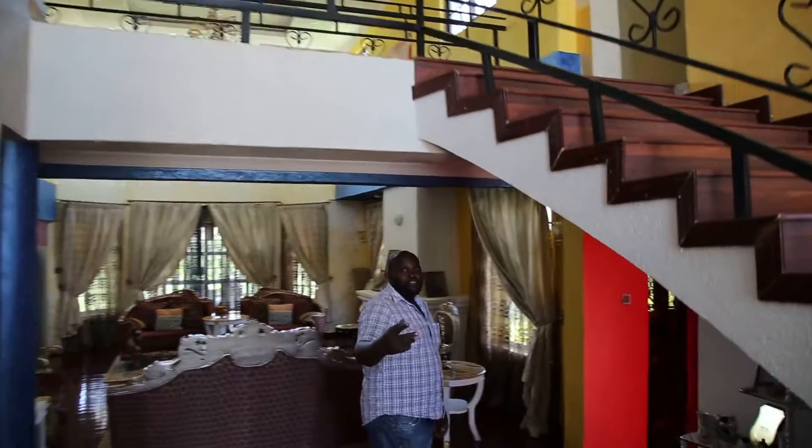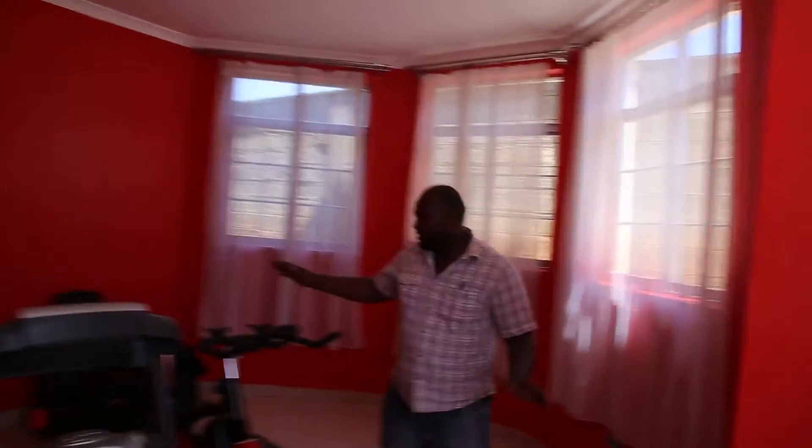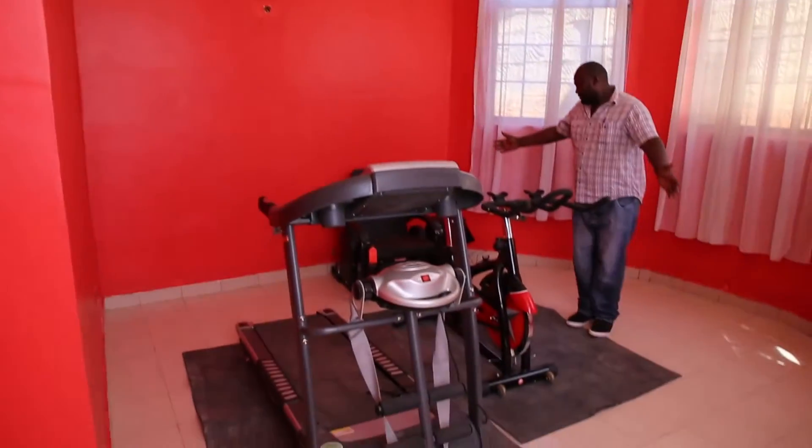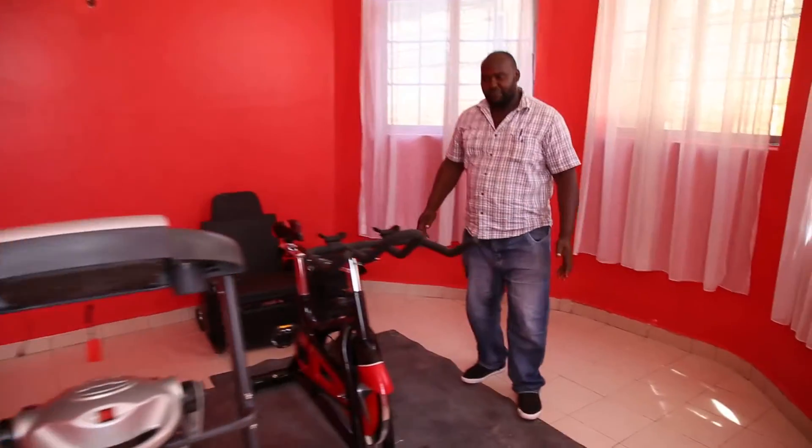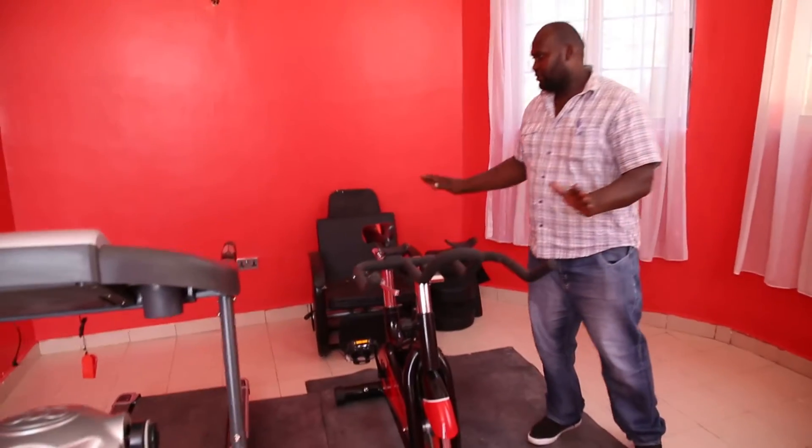We have the gym machines — all these machines are running on solar. Massage chair, treadmill — all these are running on solar.